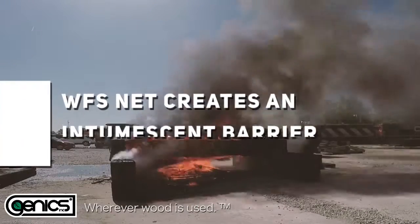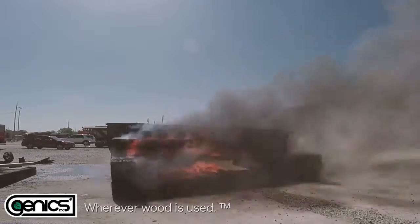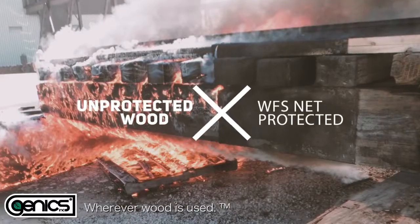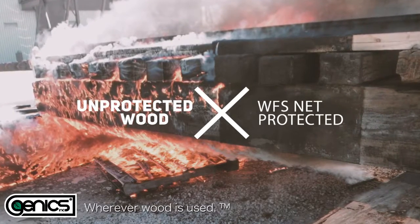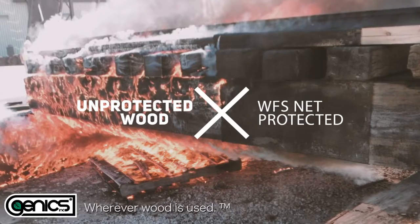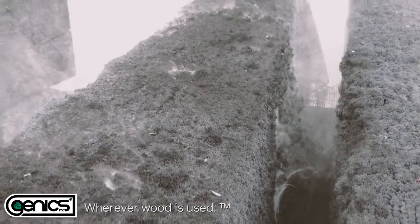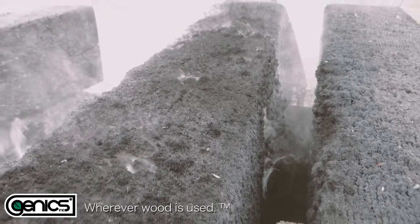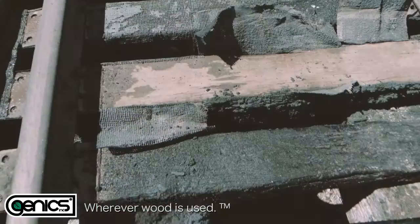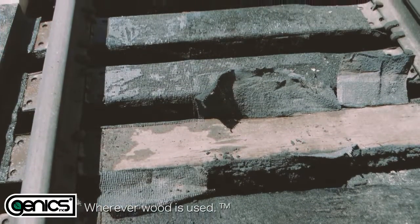Genix WFS net can provide the fire department and crew ample time to respond, slowing down the passage of flame. When all pockets, stringers, and ties are secured properly with Genix WFS net, it protects all wooden track parts. Genix-covered ties sustain only superficial damage from flames and are not structurally affected.